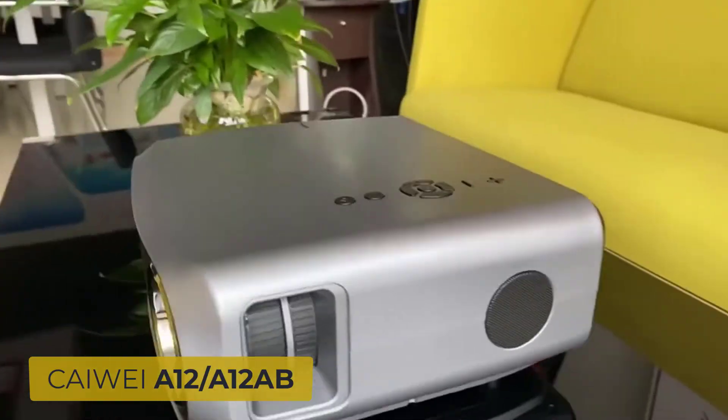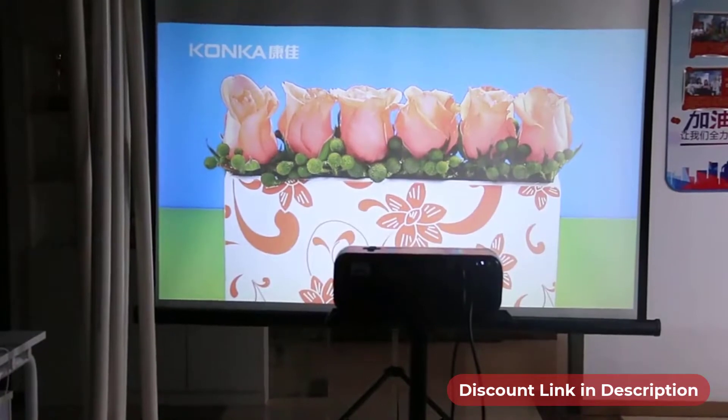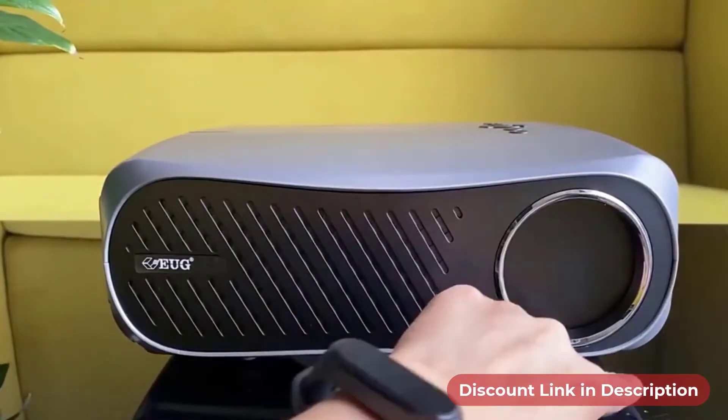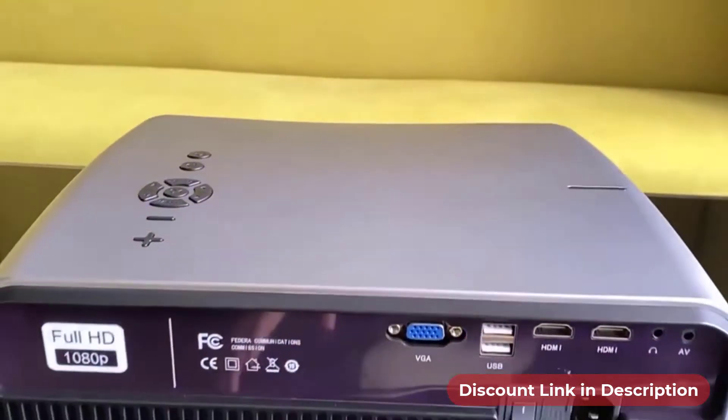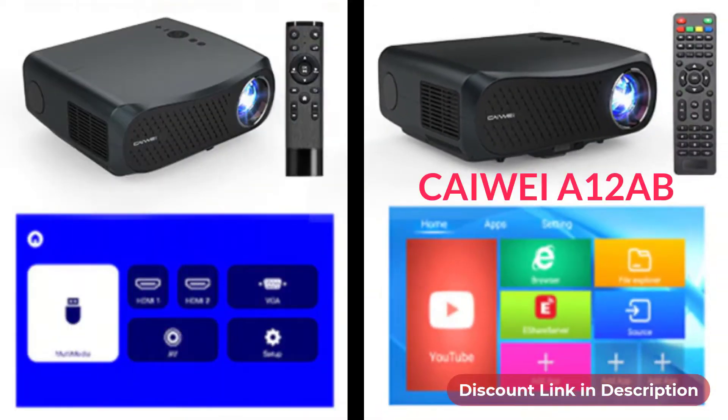Introducing the KiWay A12 video projector that can support 4K and 1080p HD videos. This projector comes with two versions: KiWay A12 is the basic version and KiWay A12AB is the smart version.